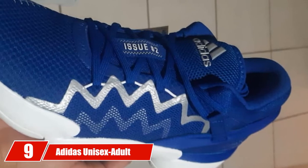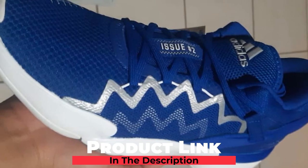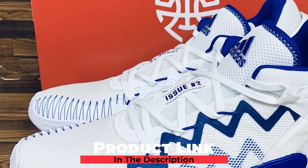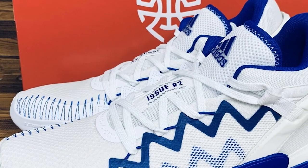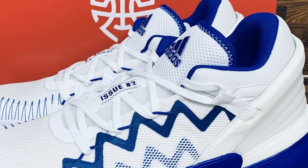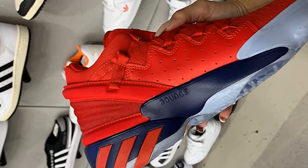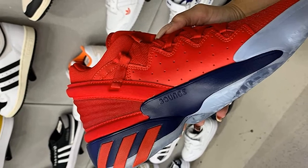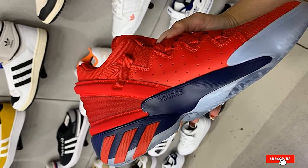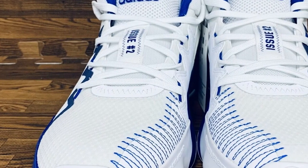Next at number 9, we have the Adidas Unisex Adult D-O-N Issue 2 Indoor Court Shoe. With solid cushioning, you are going to get enough support from this pair. Indoor basketball courts have polished surfaces, which demand shoes with high traction. The manufacturer has constructed the outsoles with rubber for adequate traction. It is crucial to have support on your ankle area if you have any kind of injury there, as less support will increase pain around the ankle. Purchasing this pair of shoes won't be a waste of money.